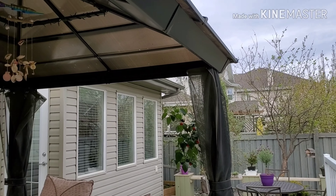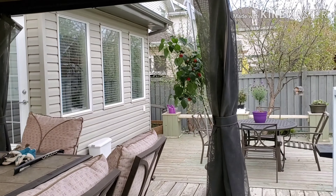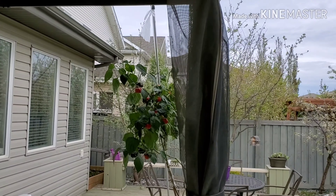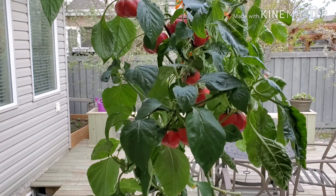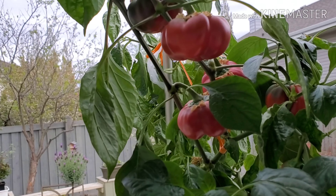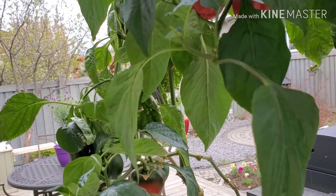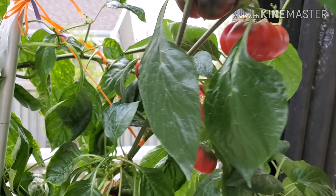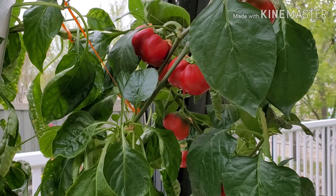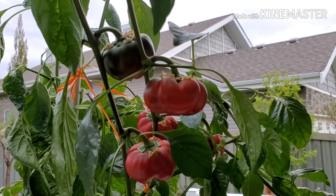So we are here right now at the back on our deck. This is our pepper plant — the bell peppers — and most of them are already red. So very soon I'm going to harvest all of them and I'm going to make some salsa. These guys are all organic.